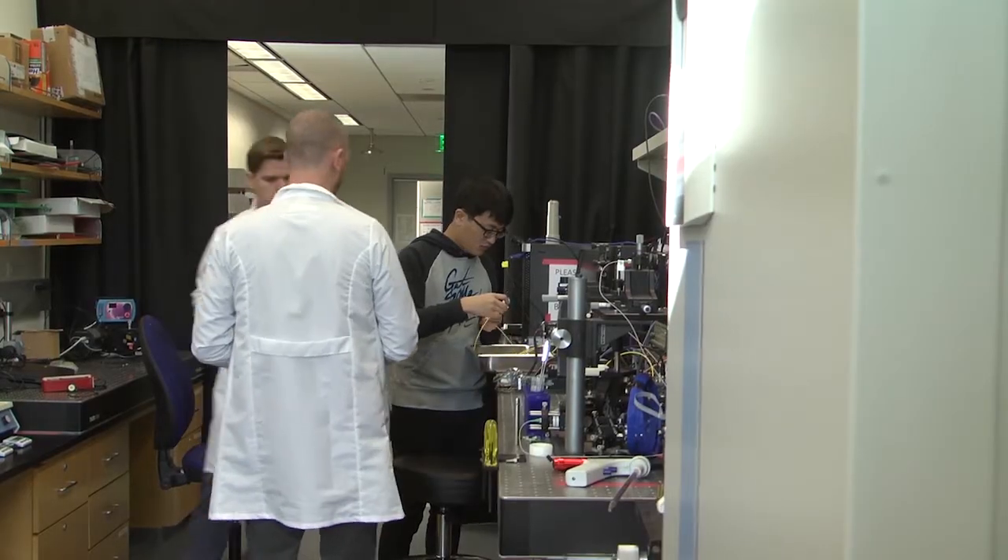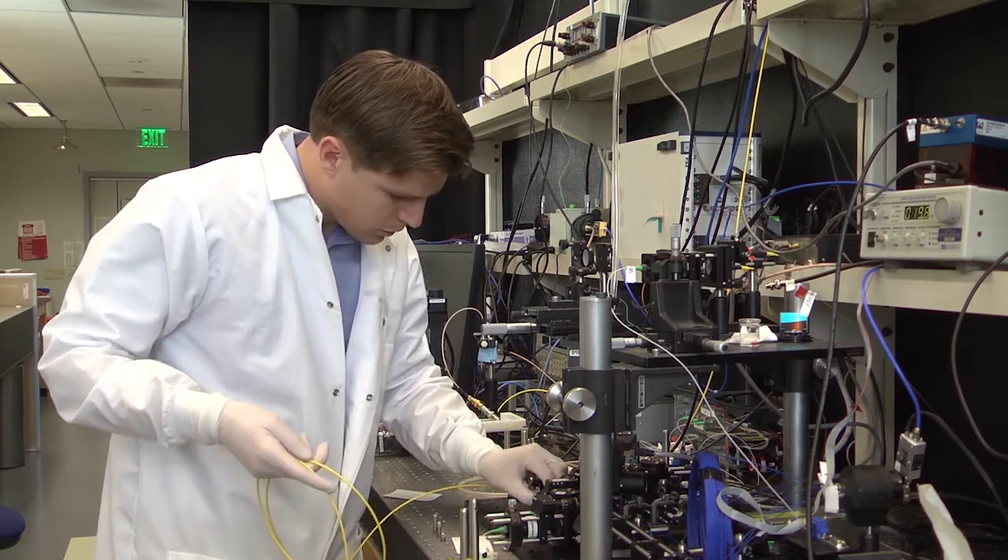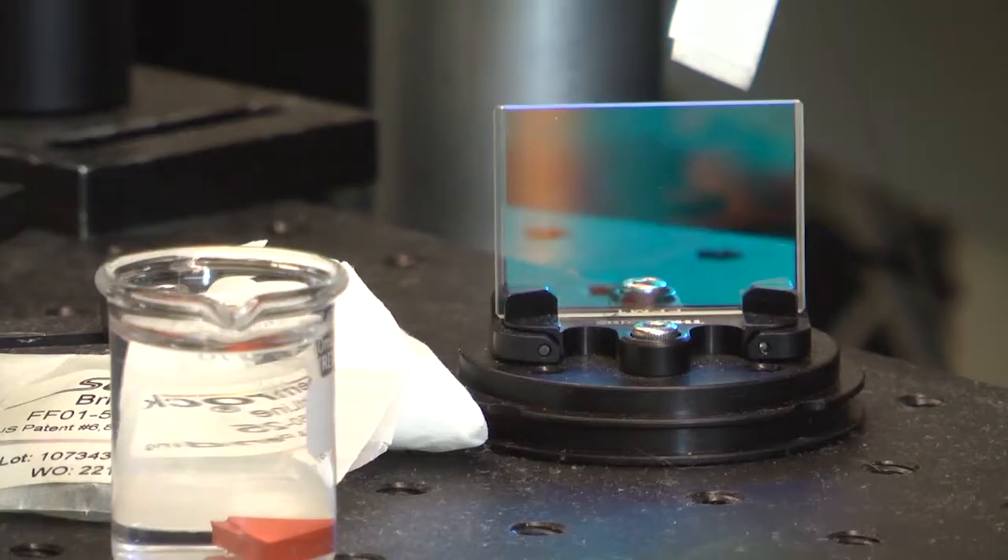In this particular lab, Laura and fellow researchers develop instrumentation used in another area of research: regenerative medicine.